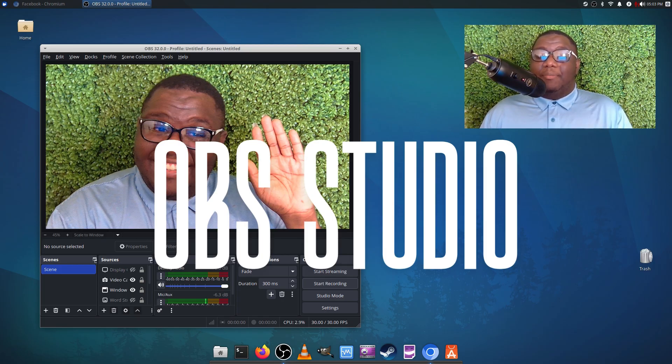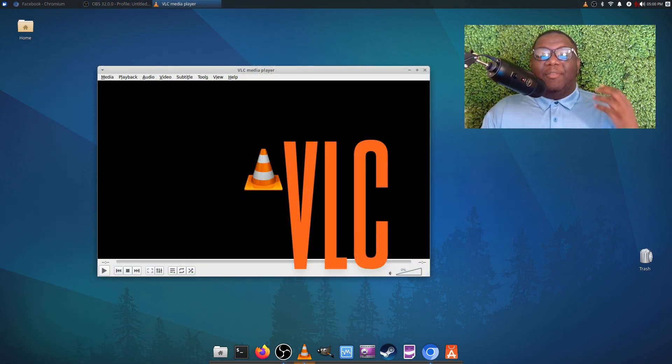OBS is 100% open source and it runs beautifully on Linux. I personally use it myself — I'm using it right now to record this video. It's one of those tools that you don't really realize how much you needed until you actually use it, and once you have, you're like, man, where has this been my entire life.